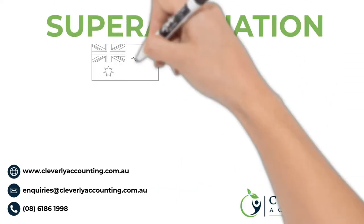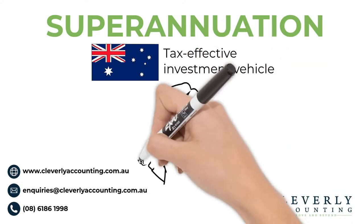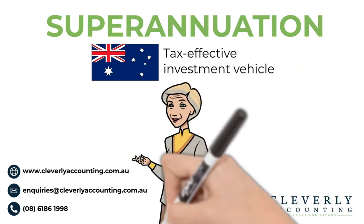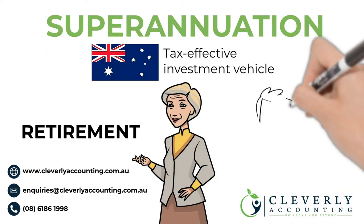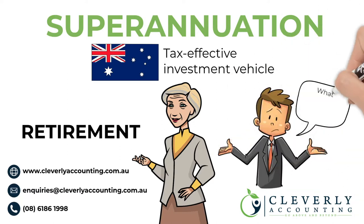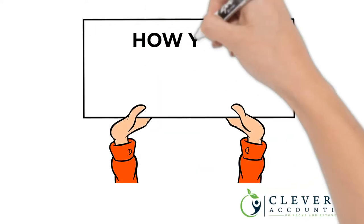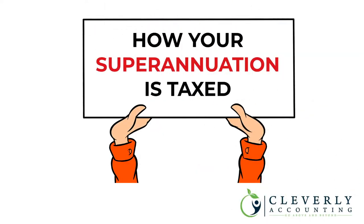Superannuation remains one of the most popular investment vehicles in Australia, and for most Australians superannuation will be their largest asset in retirement. Yet many people have no idea what their super balance is and what happens to the money that they or their employer put in their super fund. In today's video we are going to explain to you how your superannuation is taxed.